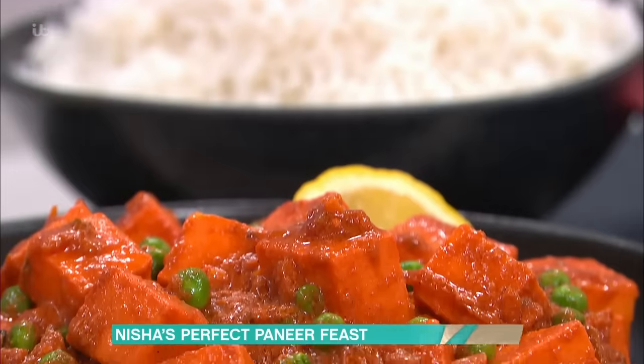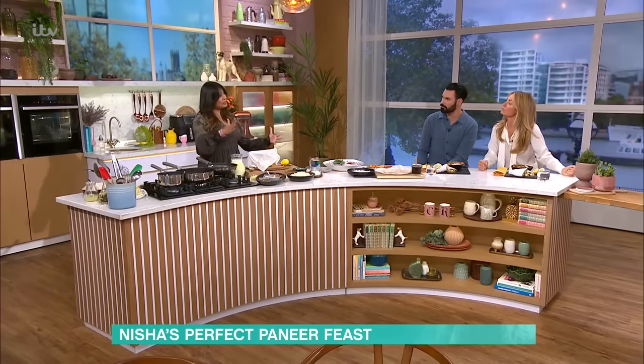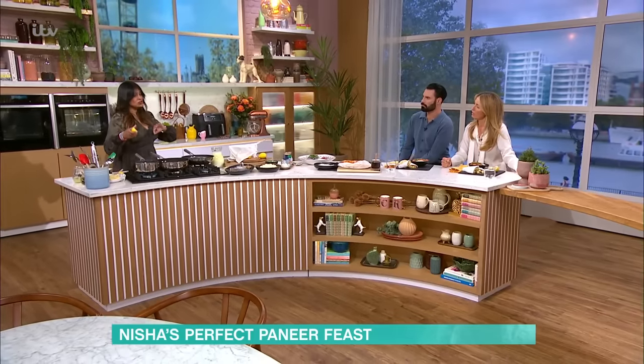A lot of people don't know what paneer is. Is it like that squeaky cheese? There are two types of cheese: cheese that melts because it's curdled with rennet, and hot-milk cheeses curdled with acids — and they don't melt. That gives them a squeak. Halloumi's squeaky. Paneer is just hot milk.